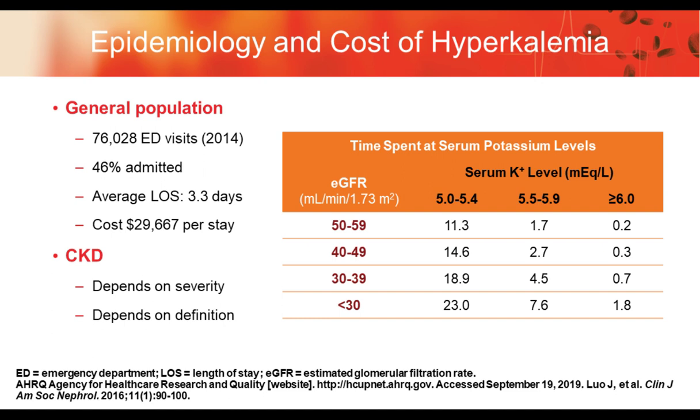Looking at the epidemiology and cost of hyperkalemia: in the general population, there were about 76,000 visits to the emergency department in 2014. 46% of those patients ended up being admitted to the hospital with an average length of stay of 3.3 days and a cost per stay of about $30,000. In chronic kidney disease, as the GFR goes down, a higher percentage of patients end up in the high range of potassium levels. When the GFR drops below 30, 1.8% of patients end up above 6, and 7.6% end up in the 5.5 to 5.9 range.